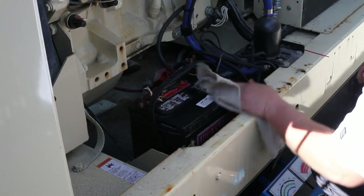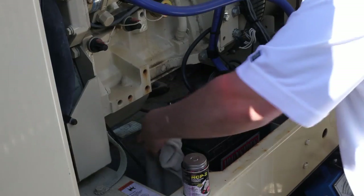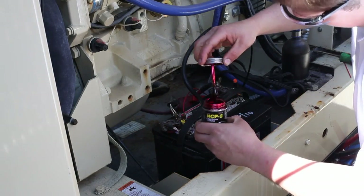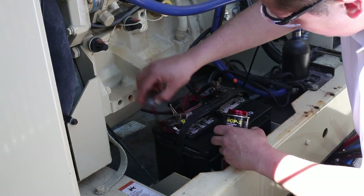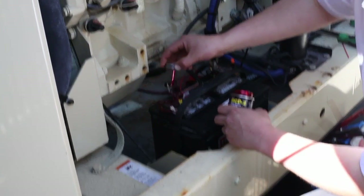Clean battery surfaces. Dirt can block current flow in connectors and cause resistance between terminals. Dirty or corroded terminals and connectors should be cleaned with a wire brush dipped in a solution of one pound of baking soda mixed with one gallon of water. After cleaning, rinse with clean water and coat terminals with a thin coat of petroleum jelly or a corrosion inhibitor.